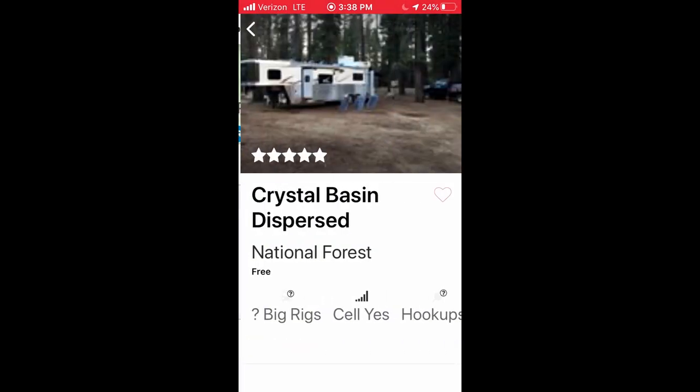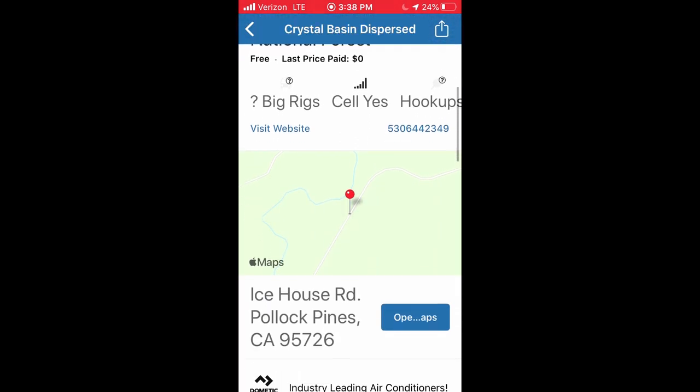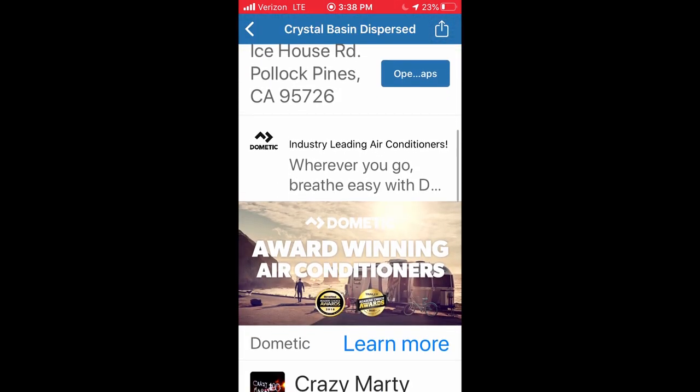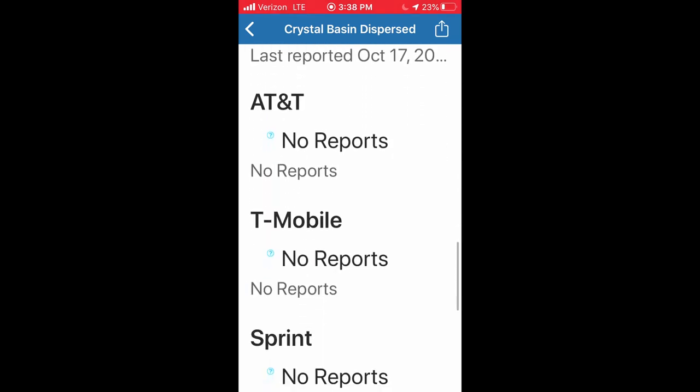Campendium is another resource like freecampsites.net but this is an app on your phone. Campendium also gives you free and paid sites, but you can search for free campsites or you can sort by price.